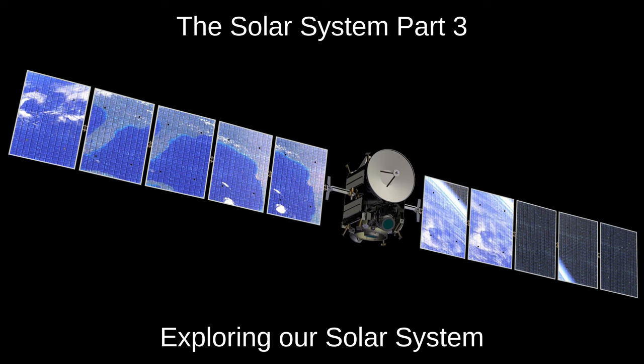Hello and welcome to Astronomy with Mr. Gerran. This is part three of a four-part series on the solar system. We'll talk about how we've explored the solar system and look at some of the uncrewed robotic missions and what they've found. In parts one and two we looked at the objects in the solar system, the size of the solar system, and how orbits work. In part four we'll consider how the solar system formed.